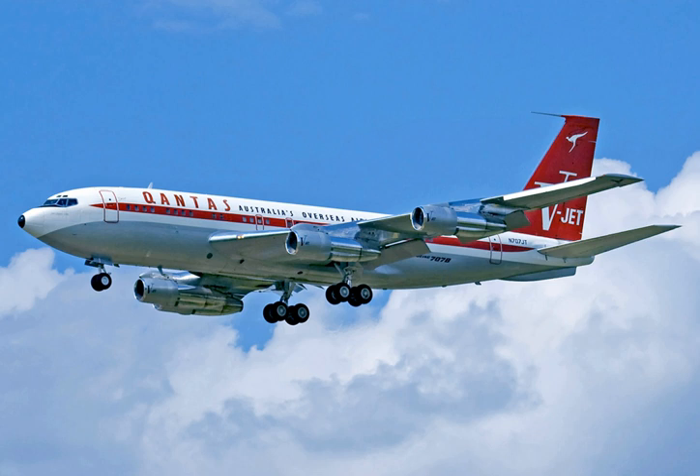D-ABOB, a model 707-430 MSN 17720 No. 115, is a former Lufthansa airliner on display at Hamburg Airport. It was originally registered as D-ABOD.